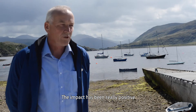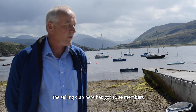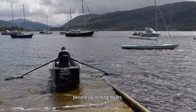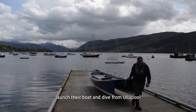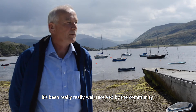The impact's been really positive. The sailing club here has got 100 plus members, the skiff outfit's got another 100 plus members, and every day you see people enjoying the jetty — kids are swimming off it, people launching boats. I've had a lot of enquiries from visiting diving clubs who want to come here, launch the boat and dive. It's been really really well received by the community.